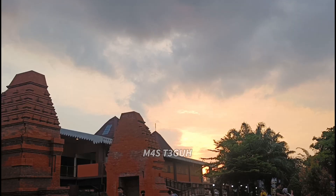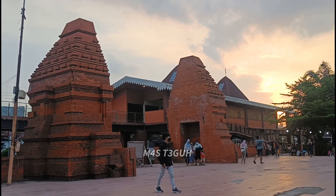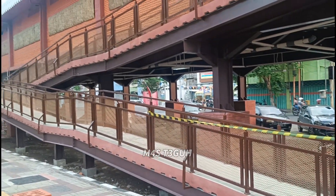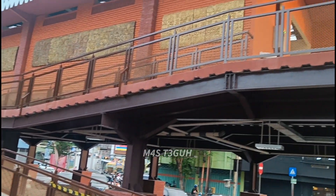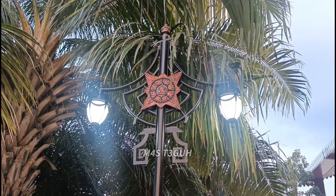Di depan ini terlihat ada gapura dua buah di kanan dan kiri, bisa kita manfaatkan sebagai background berfoto. Apalagi saat sore seperti ini, senja terlihat semakin mantap untuk dijadikan background berfoto. Di sebelah kanan gapura ada tangga naik ke atas untuk menuju Skywalk Mojopait, sayangnya karena masih dalam pembangunan jadi ditutup.